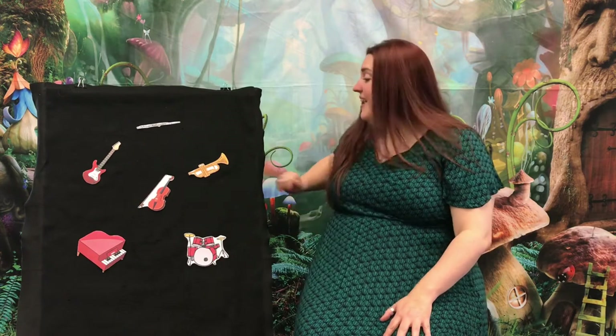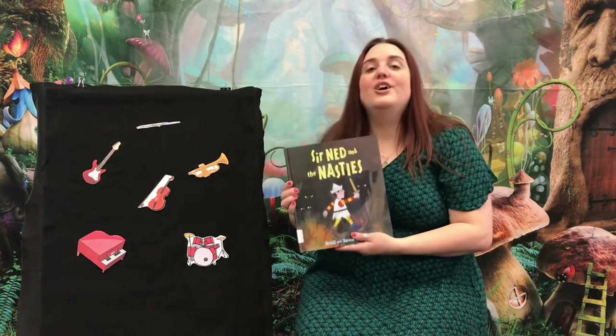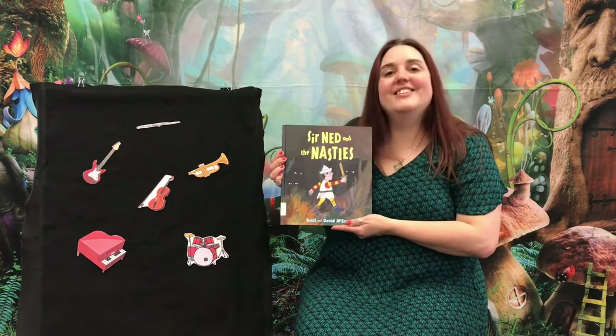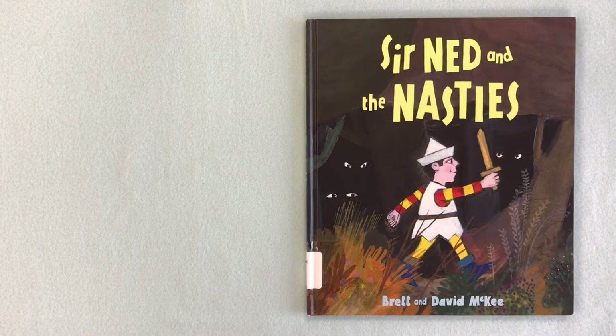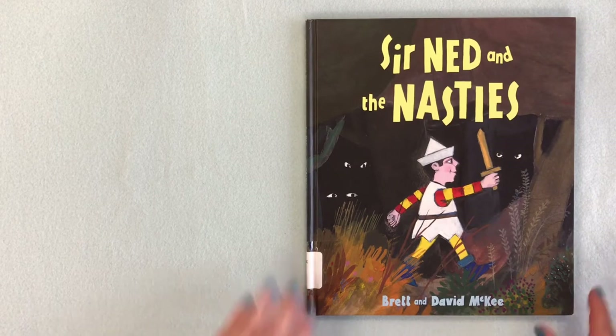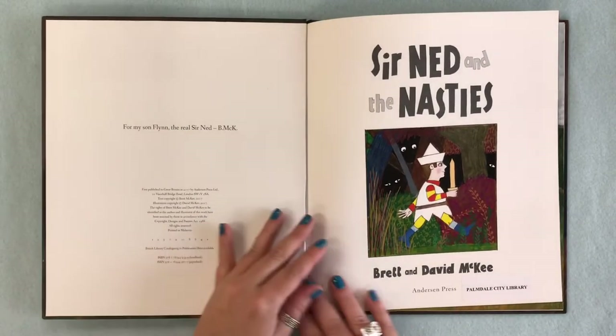We're going to read our next book about music, and this is a funny one. This is called 'Sir Ned and the Nasties' by Brett and David McKee, read with permission from Andersen Press.